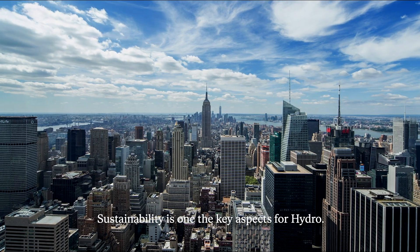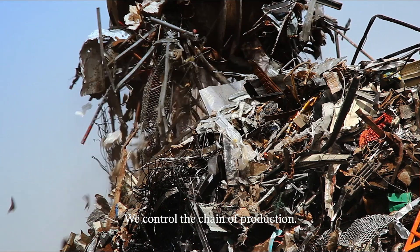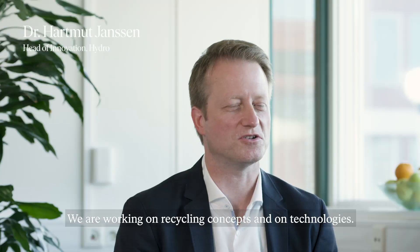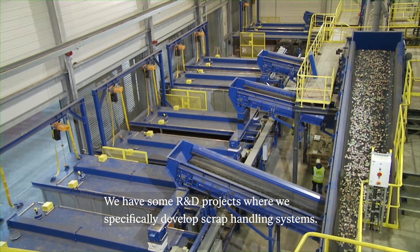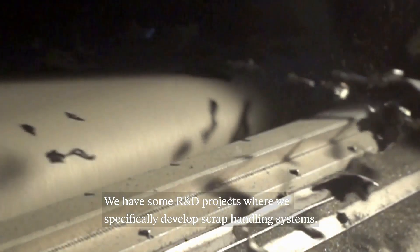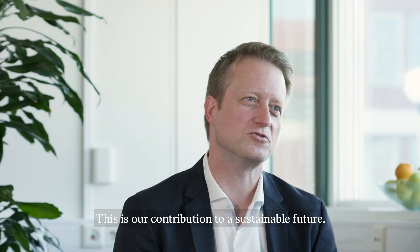Sustainability is one of the key aspects for Hydro. We control the full chain of production, so we are working on recycling concepts, but also on technologies. We have some R&D projects where we specifically develop, for example, scrap handling systems. I think this is our contribution to be sustainable for the future.